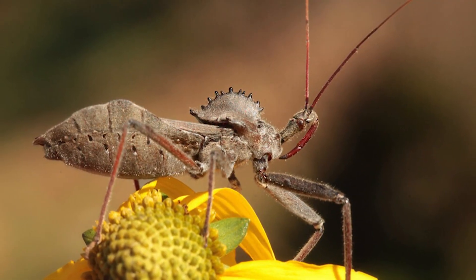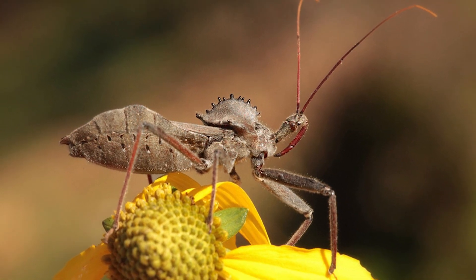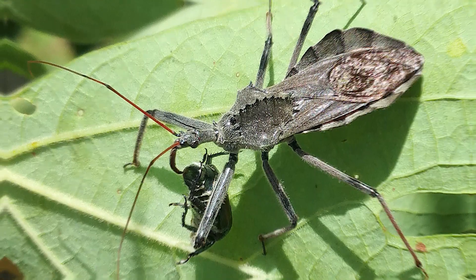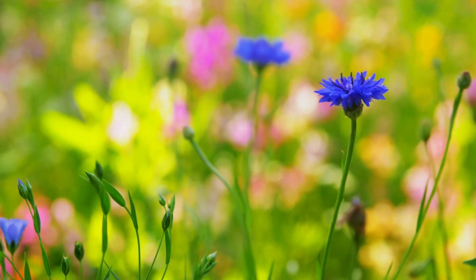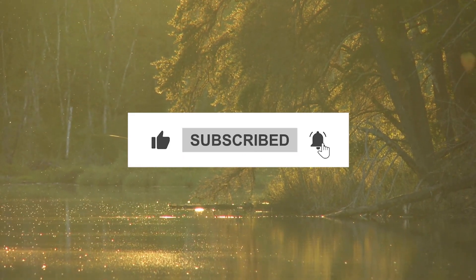So the next time you spot a wheel bug in your garden, remember to appreciate the incredible work it does as a predator. These amazing insects should be left alone to continue their vital role in maintaining the harmony of nature. Make sure to hit the like button and subscribe to our channel for more amazing content.